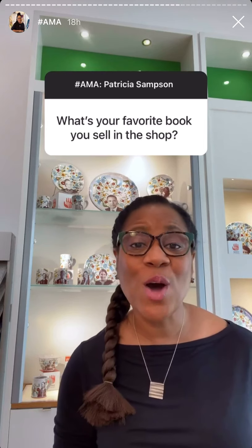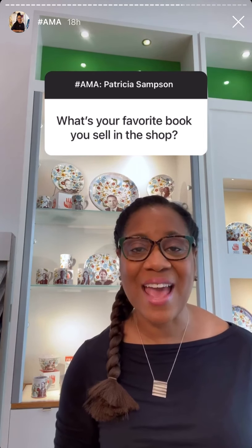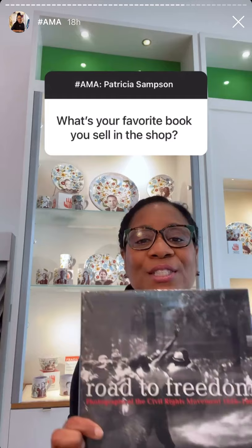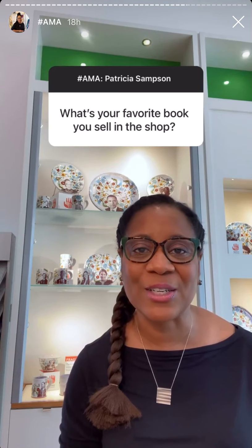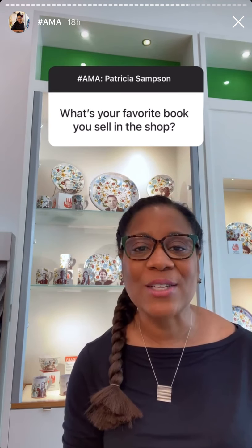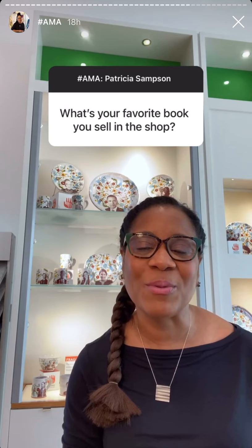I not only have one book that I like to sell here in the museum shop — I actually have two. The first is The Orly Explosion and the second is The Road to Freedom. Both of these books speak to the rich history of Atlanta and the Art Center. They are my favorites and I really enjoy talking to our visitors about the book content and the history of the museum.